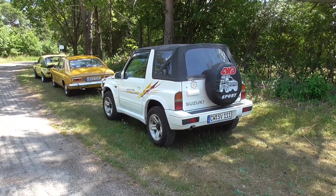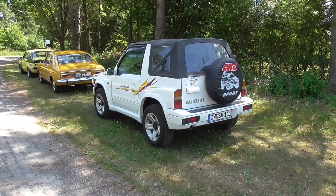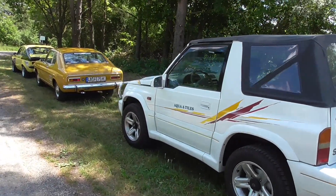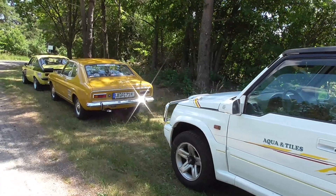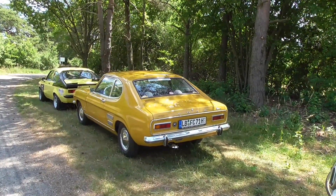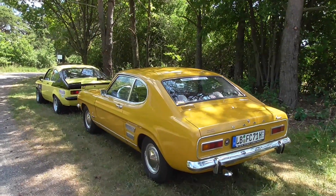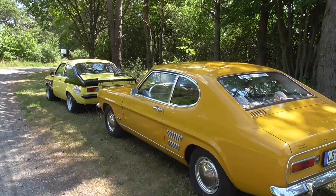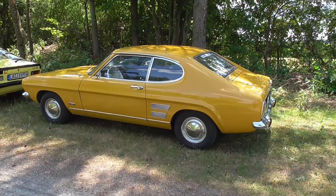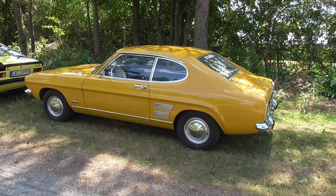On my way to leave, I'm just seeing here in the parking outside of the meeting this wonderful old Suzuki Vitara. And here, guys — a Ford Capri Mark 1! Don't know why he wasn't driving further inside, but here he has nice parking in the shadow. And look at this — with the original wheel caps. This is a 1300. Beautiful.